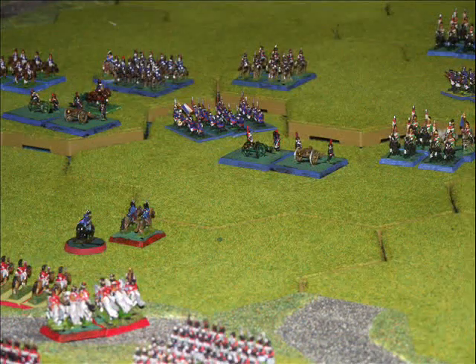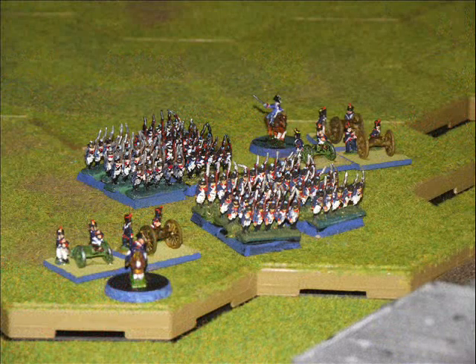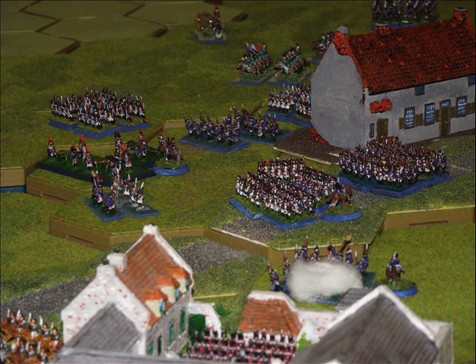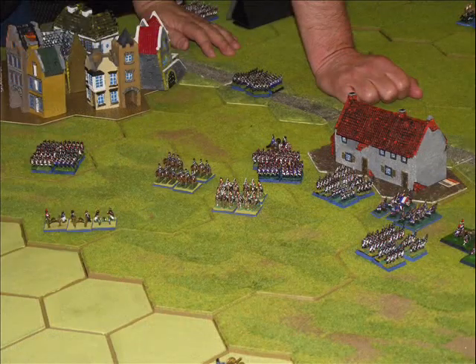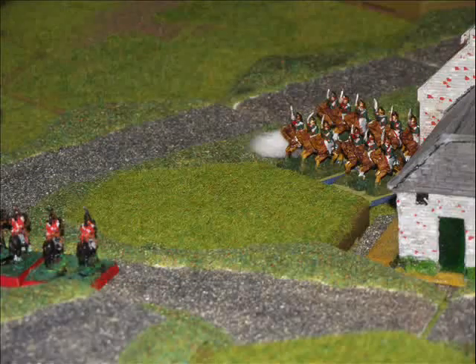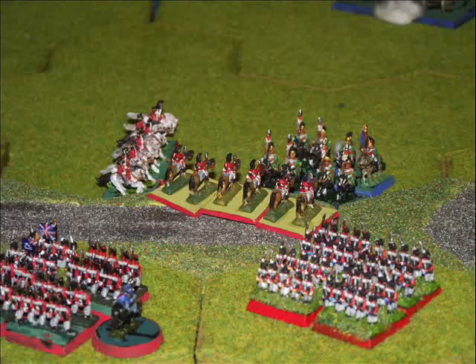Here we can see more French units moving up. Time is beginning to run out for the French — they've got to start taking a couple of these farmhouses and holding them. Here we see a couple of French dense columns moving up, and the French attack on the right flank is beginning to build momentum. They want to get into action before the Prussians are ready to intervene, and the French player moves some of his forces over to stop the Prussians joining the main action.